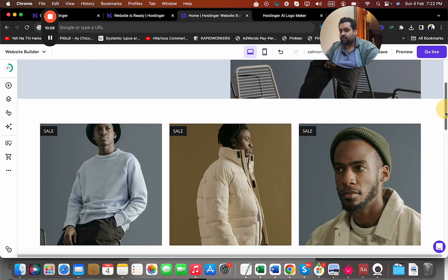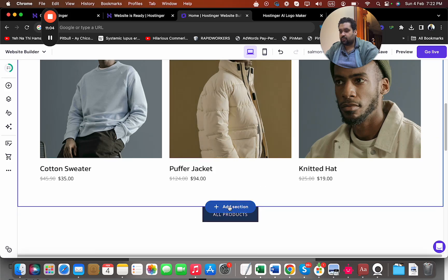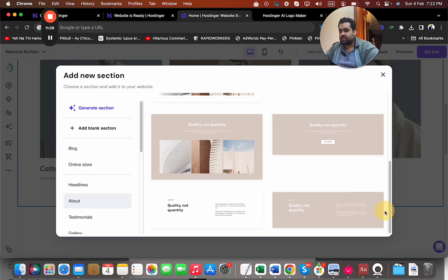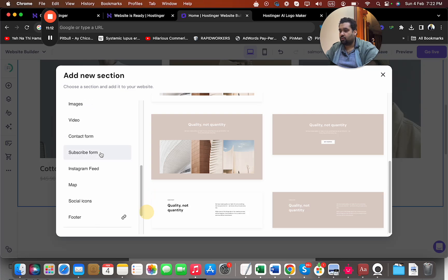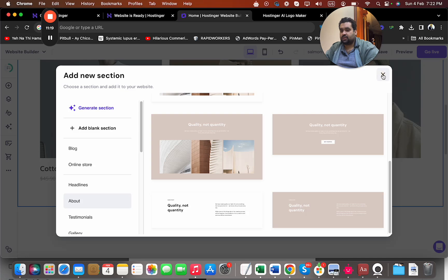They have pre-designed pages for products and pricing. I can add additional sections such as headlines, testimonials, gallery, videos, contact forms, subscribe forms, Instagram feed, maps, and more — they've provided all of these options.